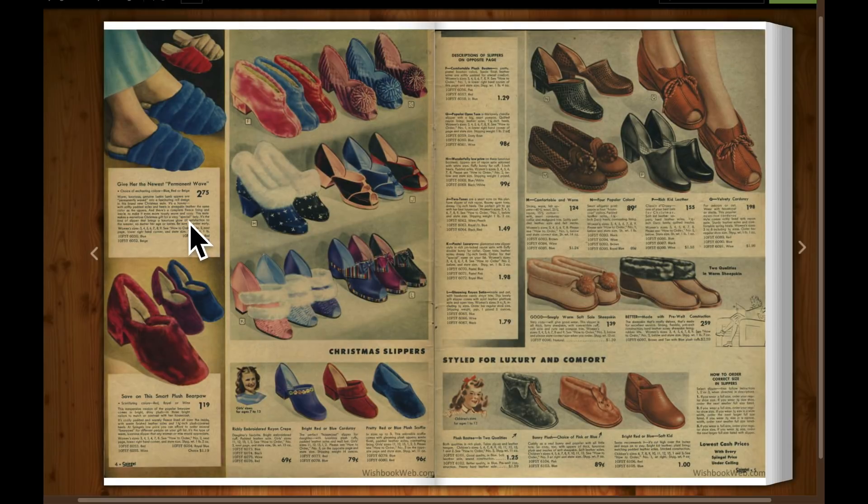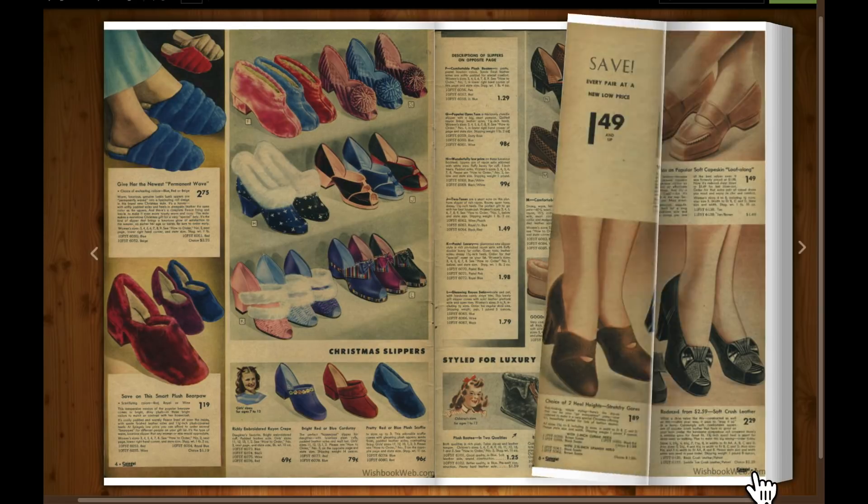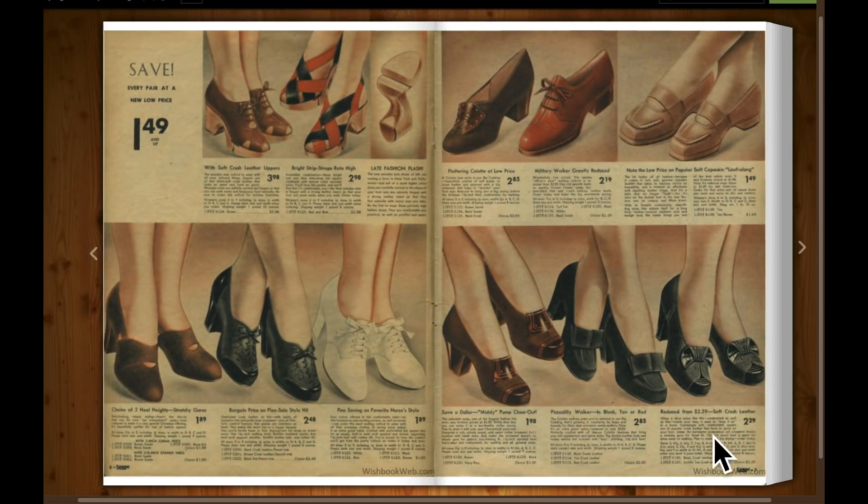Ladies' slippers. Here's one that's got a little bunny rabbit on it. Ladies' shoes — a dollar forty-nine and up. There's the dollar forty-nine. But even the rest of them are only two or three dollars a pair.